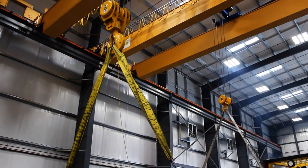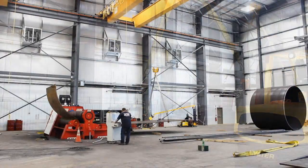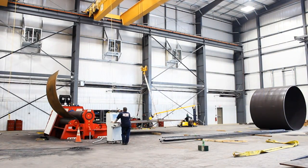With a combined crane capacity approaching 200 tons and massive rolling and cutting equipment, we can build multiple one-piece tanks over 100 feet long simultaneously.